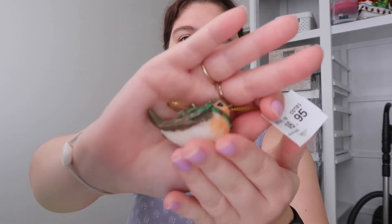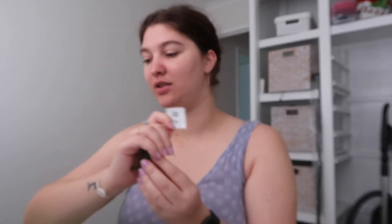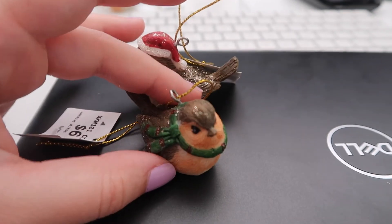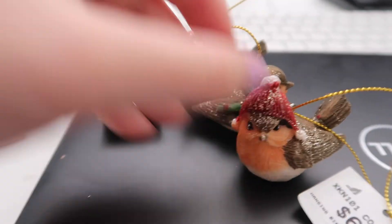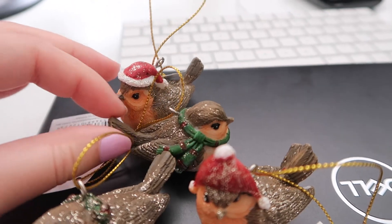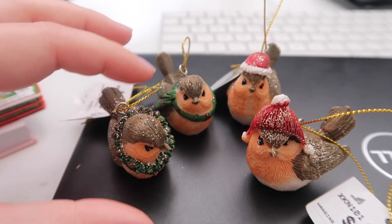I saw these and I really wanted them for myself because they are just so cute — tiny little robins! They were $6.95, which is pretty good. There are four of them: one with a Santa hat, one with a scarf, one with a little beanie, and the last one has a little Christmas wreath. We're going to pop them in a little tin with mesh paper that looks like a nest. We'll probably give them to her on Christmas Eve.